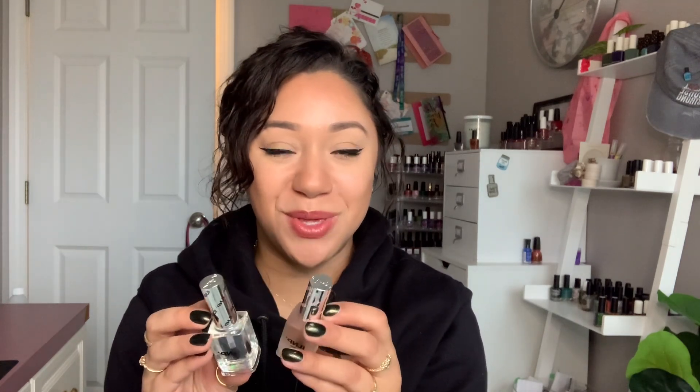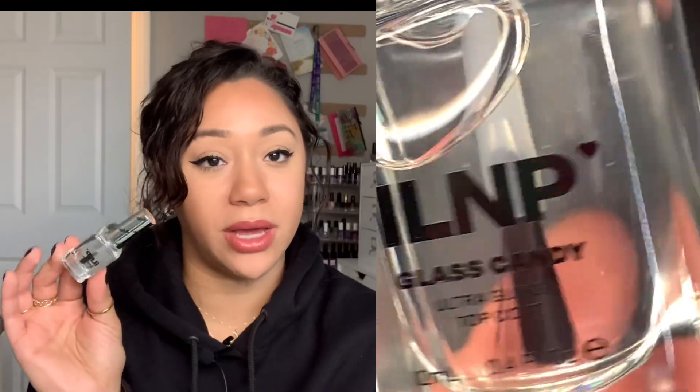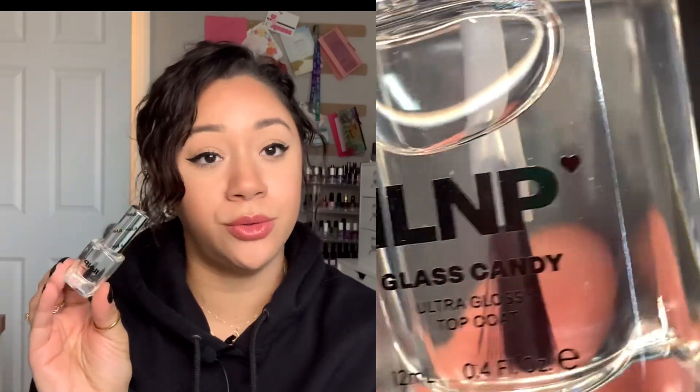The second thing I picked up from ILNP — I bought it in a duo — is their new base and top coat. If you know me, you know that I love my Glistening Glow top coat. I always experiment and try other top coats, but I always go back to Glistening Glow. But I still love experimenting and trying new things, so I did want to try their top coat just because it's new. Why not?